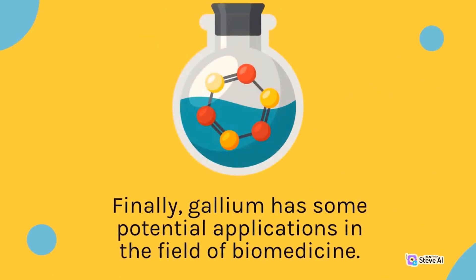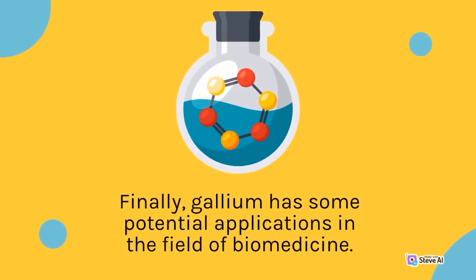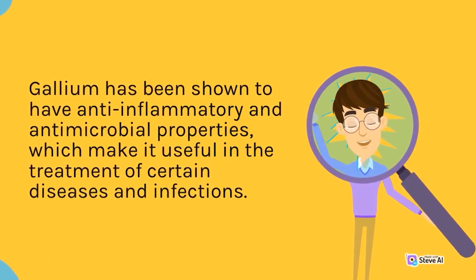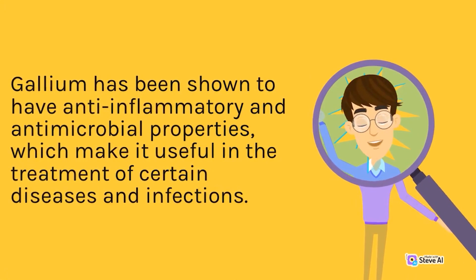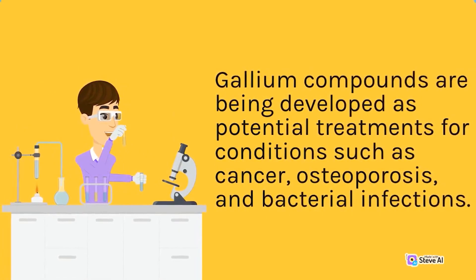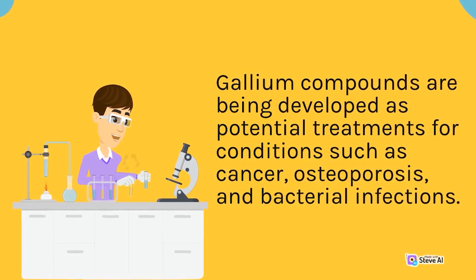Gallium has some potential applications in the field of biomedicine. Gallium has been shown to have anti-inflammatory and antimicrobial properties, which make it useful in the treatment of certain diseases and infections. Gallium compounds are being developed as potential treatments for conditions such as cancer, osteoporosis, and bacterial infections.